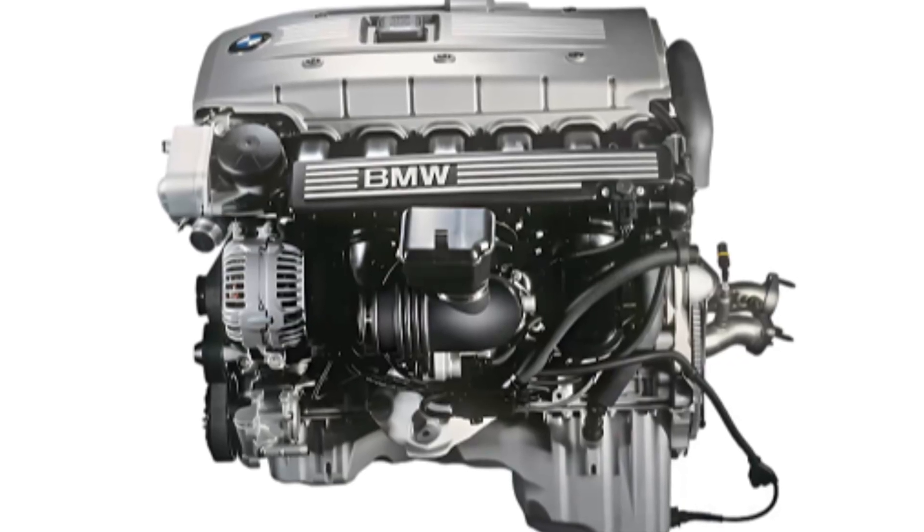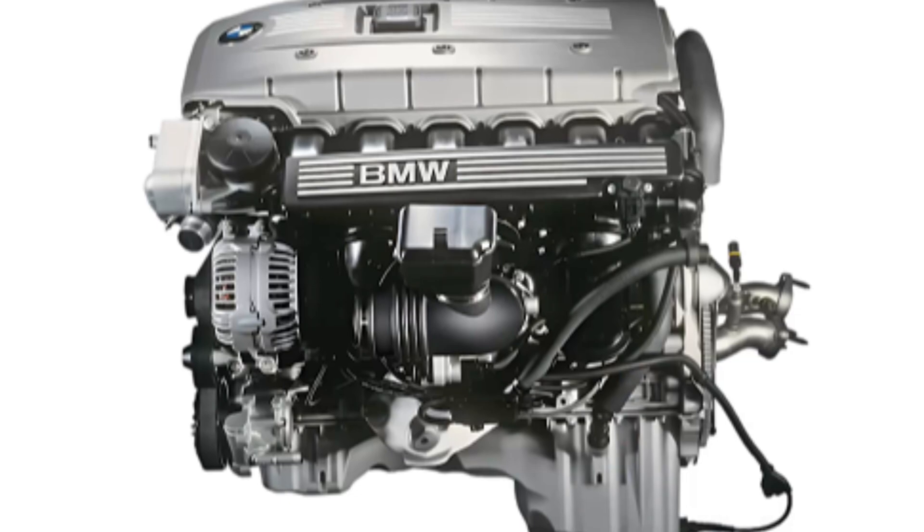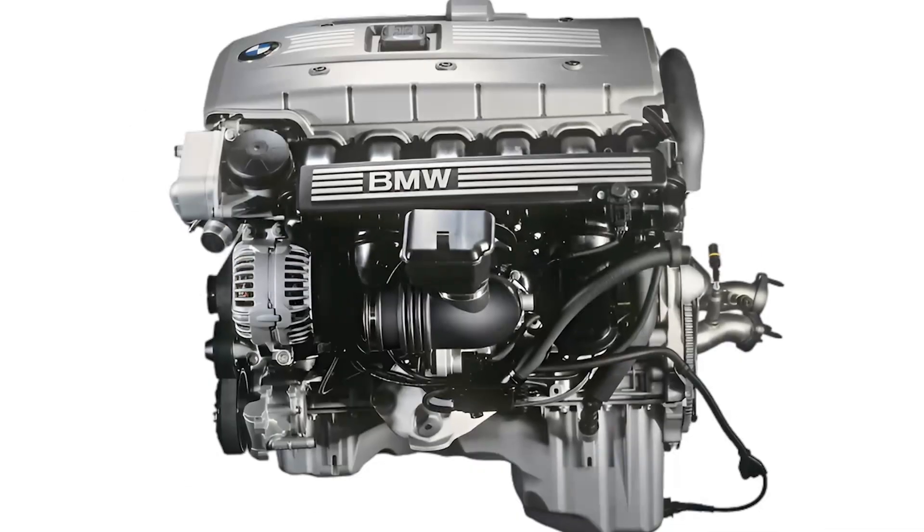Additionally, the valve cover and intake manifold are plastic, and the camshafts are hollow. This shaved off about 22 pounds — it's like the engine hit the gym.